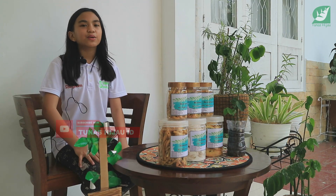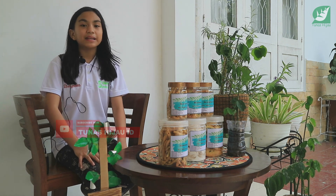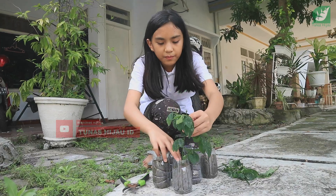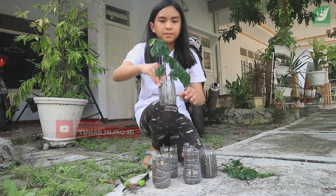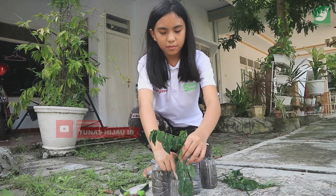Target untuk proyek lingkungan hidup saya: yang pertama, saya dapat bersosialisasi kepada 10.000 orang melalui online maupun offline. Dan yang kedua, saya dapat menanam 3.000 tanaman katuk.